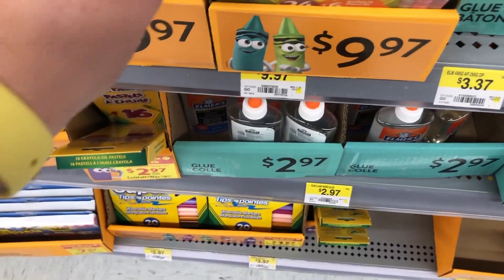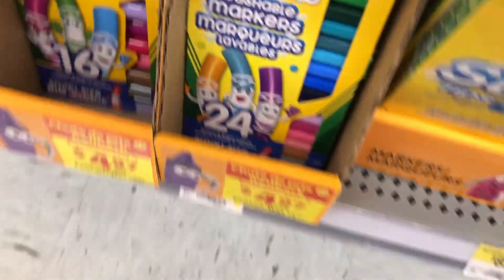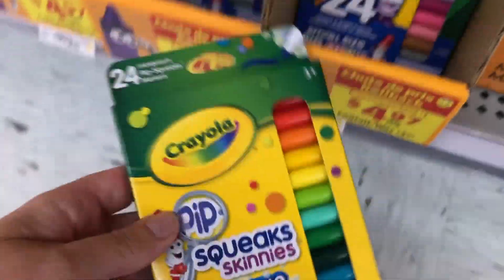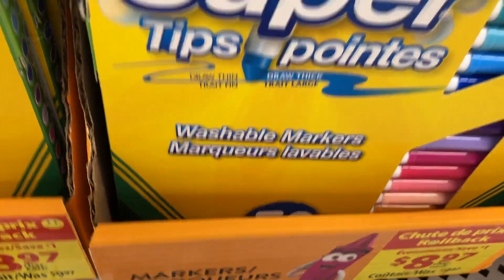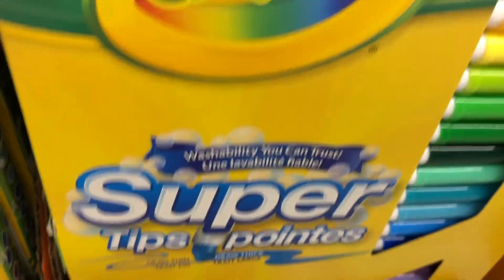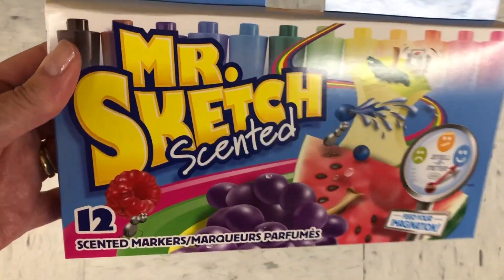The twisty pencil crayons — a 24-pack for $9.97 though, some of this stuff is so expensive. Then they had the Squeaks markers for $4.97. I also liked this super pack of felt markers — 50 super fine tips for $8.97.